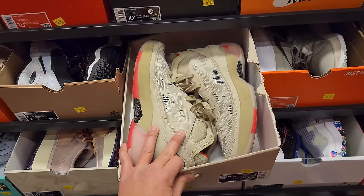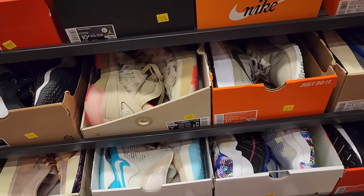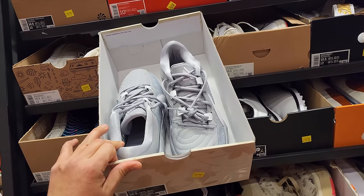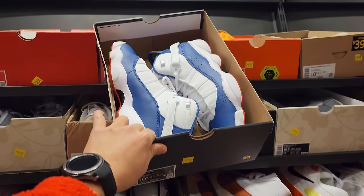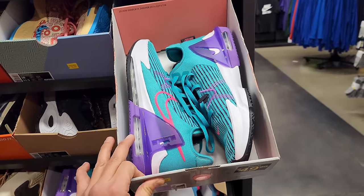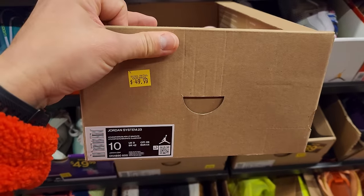Zoom Freak 5 still at $60 right here. I think this is the last 10.5 section. Six Rings going for $80. Moving on to the 10s — got Witness 6 right here going for $50. This is the type of stuff that's confusing for me.